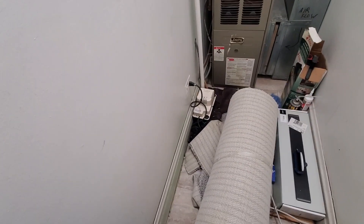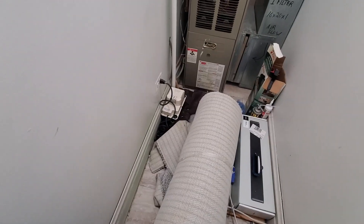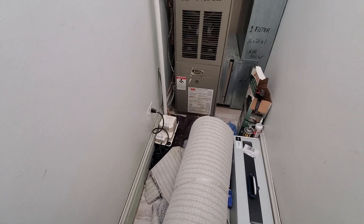1620 by 1 filter. Condensation pump sits right on the floor here. Might not be a horrible idea to put this unit in a pan.